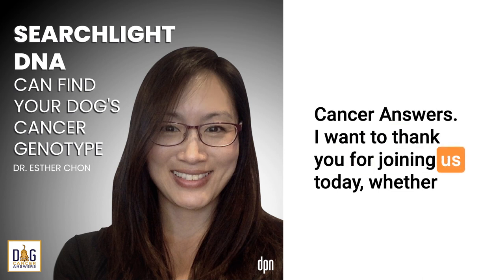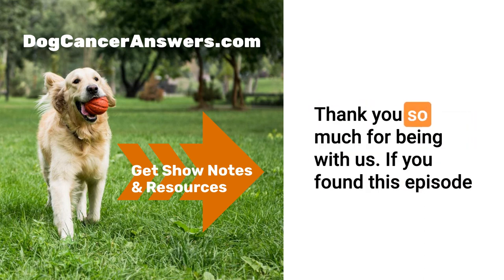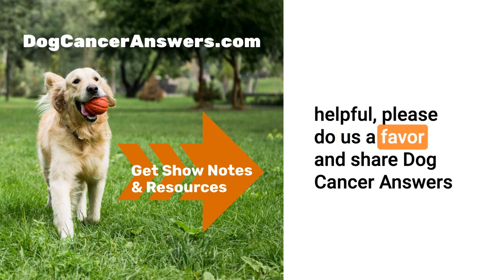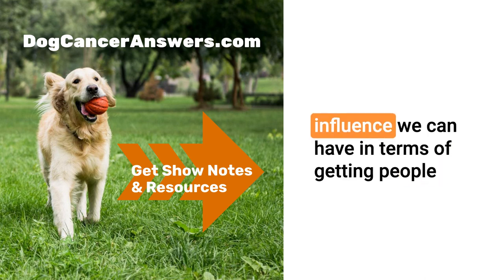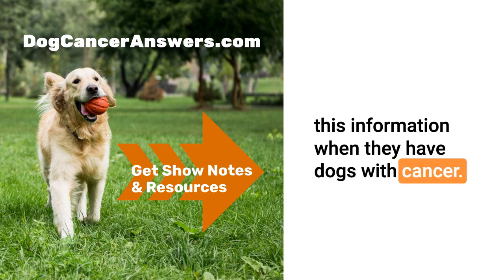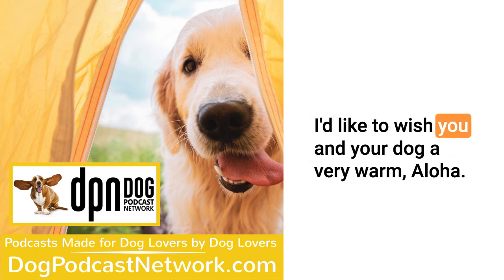Thank you for joining us today, whether on video by watching us on YouTube or listening on one of our podcast channels. If you found this episode helpful, please share Dog Cancer Answers with your friends and perhaps your veterinarians, because the more people who know about the show, the more influence we can have in getting people this information when they have dogs with cancer. That's it for today — I'm James Jacobson. On behalf of all of us at Dog Podcast Network, I'd like to wish you and your dog a very warm aloha.